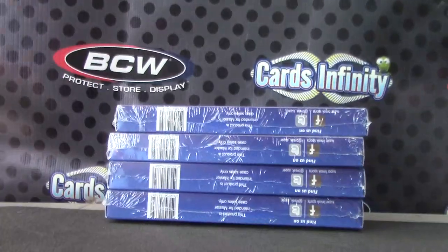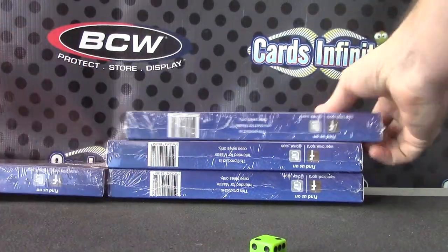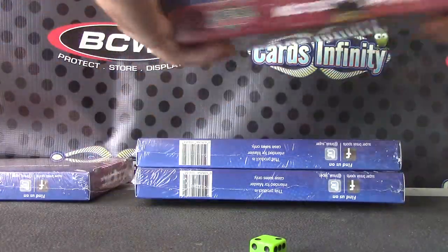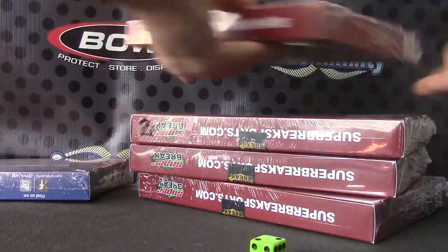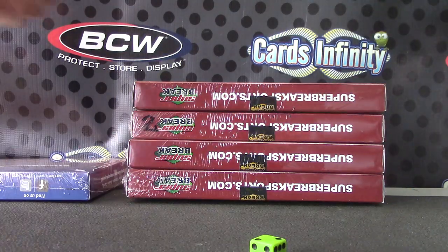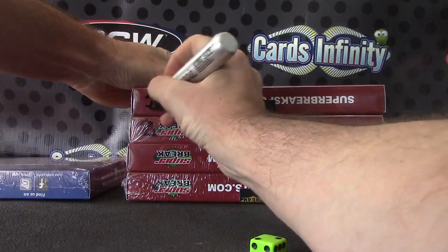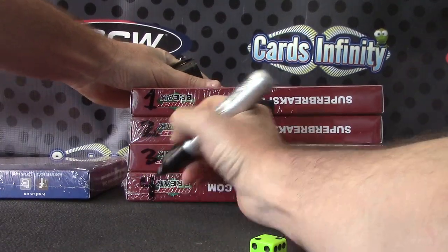Alright, 1 on top, 4 on bottom. Number 2. Actually, this was number 2 from the leftover. Number 2. I guess I gotta go this way. 1, I'll remark 2, 3, and 4.